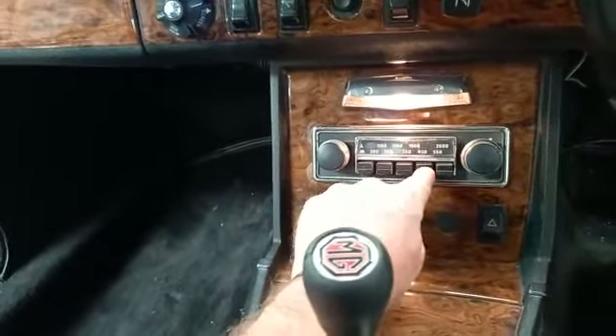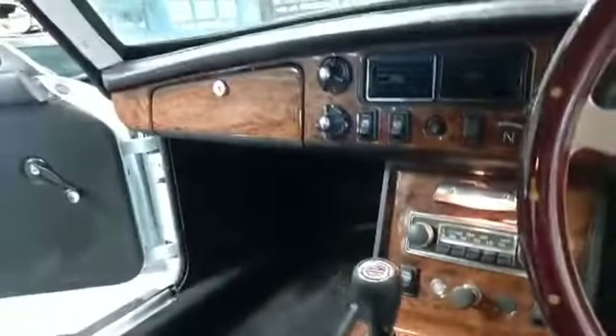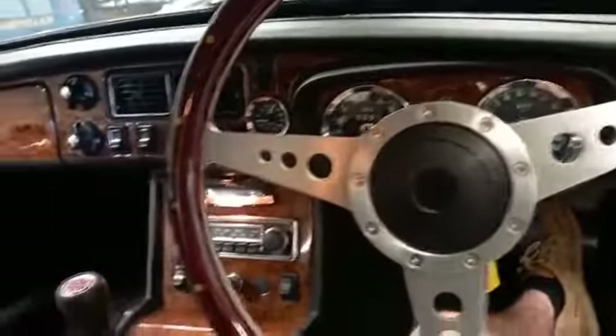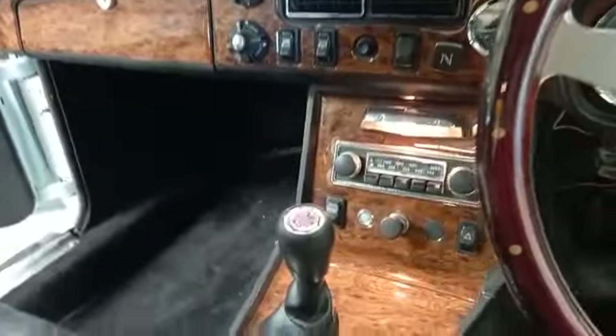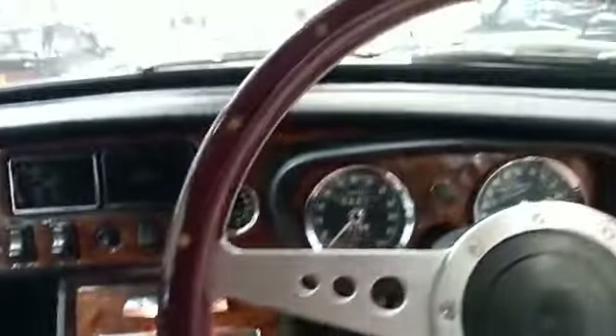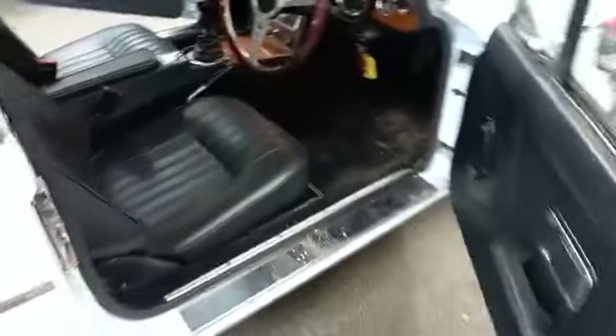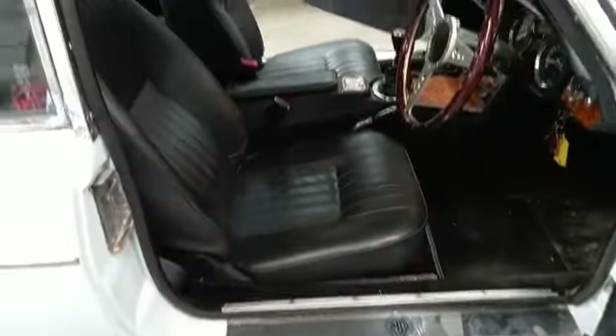Whether it works or not — I don't know if there's anyone actually broadcasting on FM nowadays, or long wave, medium wave. So there she is. Inside wise, door cards are nice, door shuts are clean, seats upgraded.